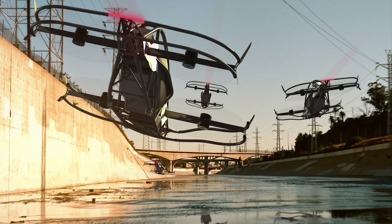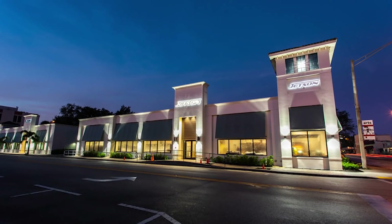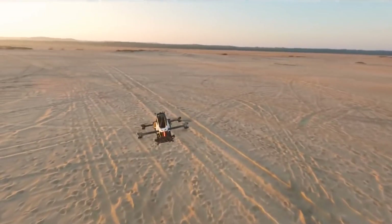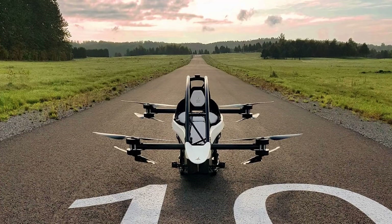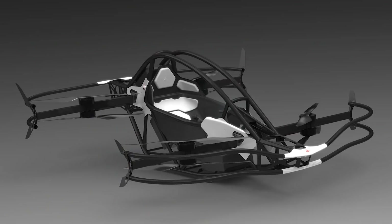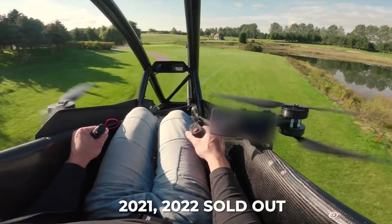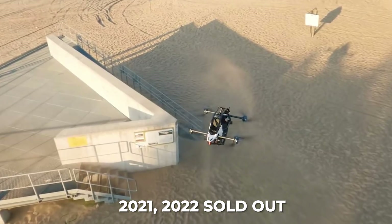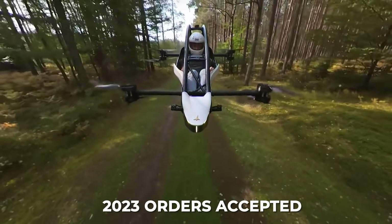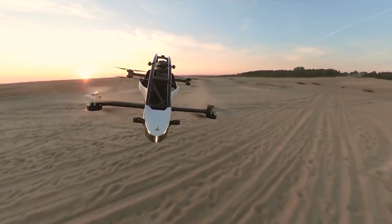However, if you can afford one, your purchase comes with a two-day training course to be conducted at the Jetson headquarters. The flight time is roughly 20 minutes for pilots weighing up to 210 pounds, and the batteries can be recharged in one hour via a 240-volt outlet or two hours via a standard 110-volt outlet. The 2021 and 2022 production runs are completely sold out, but the company is currently taking orders for 2023. So if you want to get your hands on a Jetson One, be sure to make your reservation now.